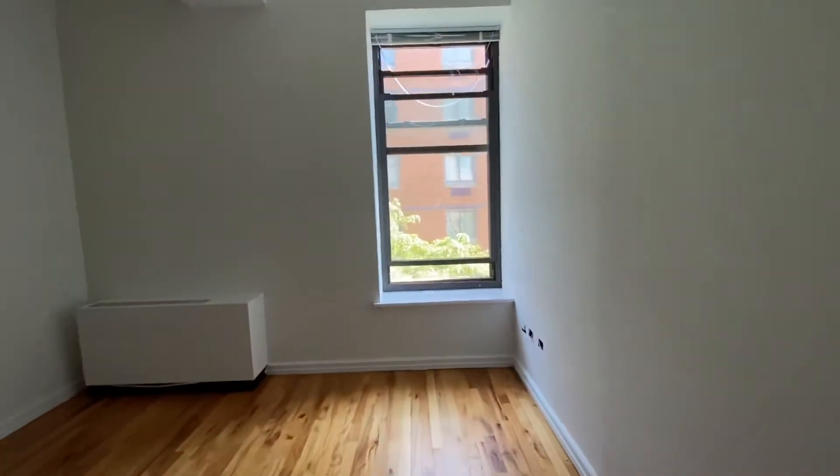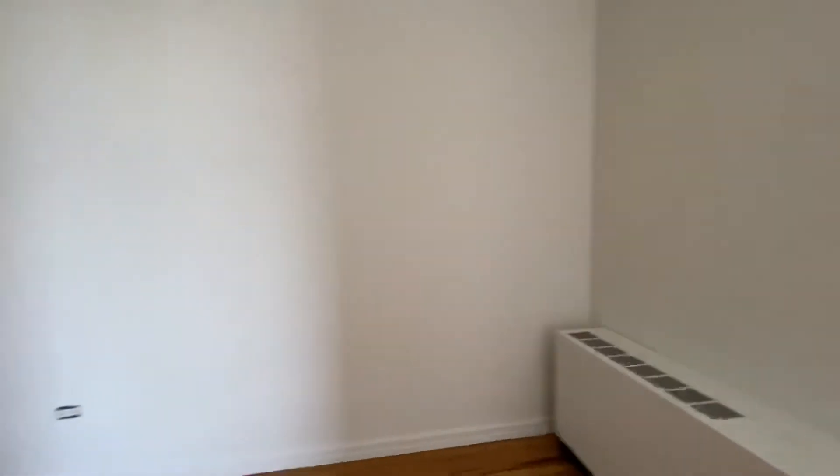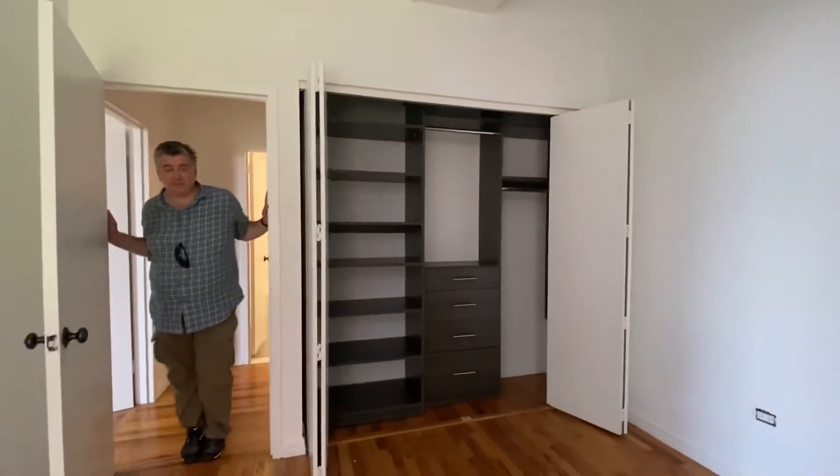This apartment is still off-market. It's going to be open to the public in a week or two, but everybody appreciates the head start. So this is the second bedroom — again, with the sunlight, it works very easily. It's also a good office for work-from-home times, if that's what you want.